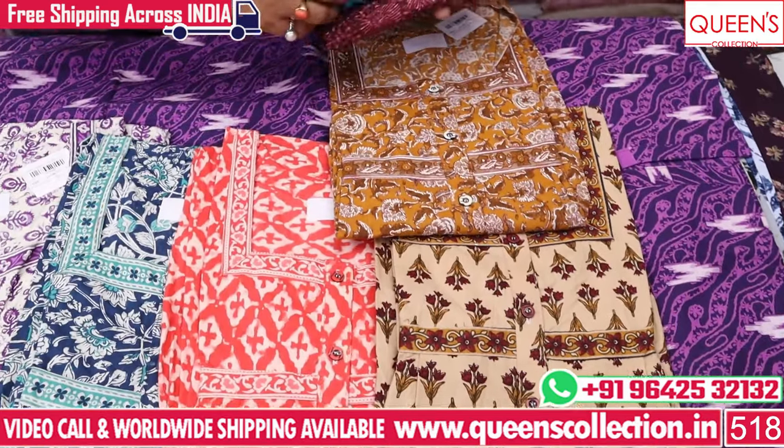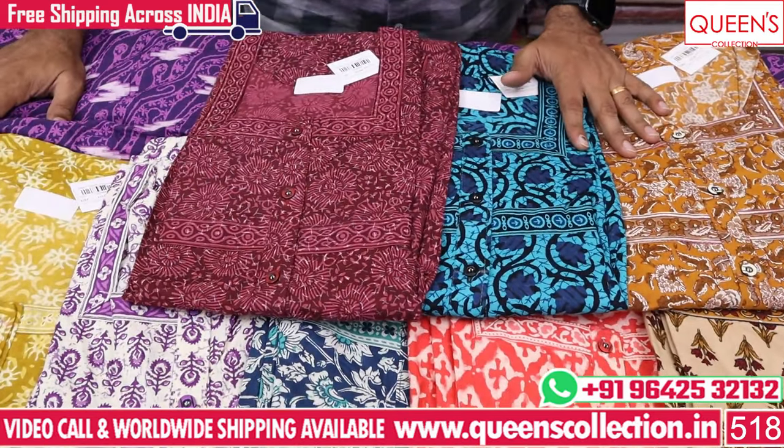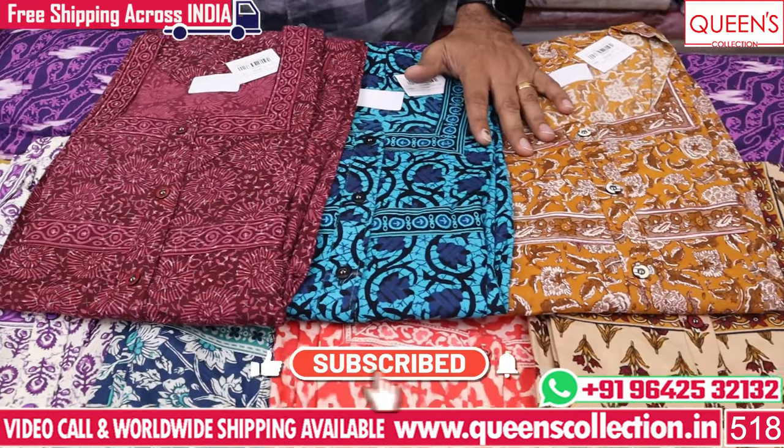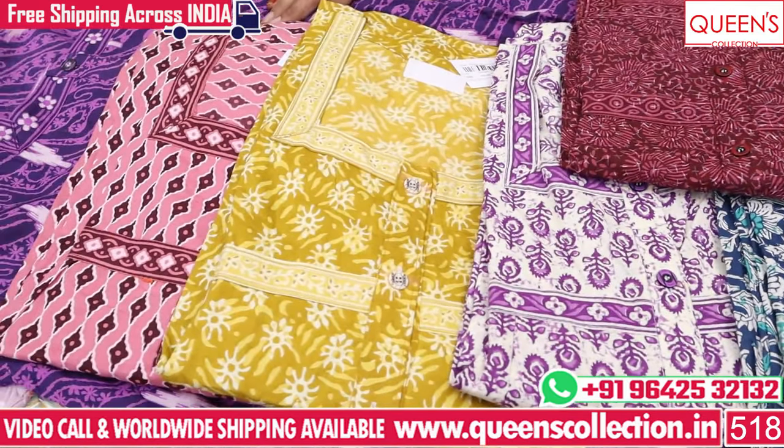So friends, there are many varieties available. Please like and share, and also subscribe to the bell icon. Thank you very much.